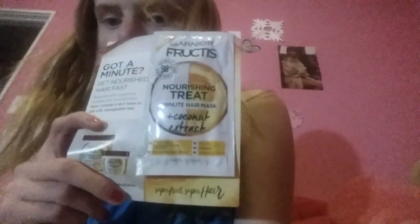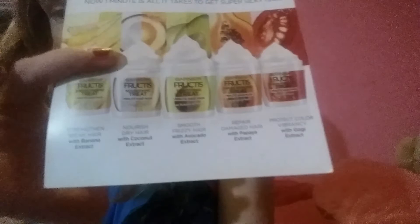I've been wanting to try this — it's the Garnier Fructis one-minute hair mask. I've tried the whole blends line before and I tried that yesterday. This is the one they sent over to me: the Garnier Fructis nourishing treat one-minute hair mask with coconut extract. I'm really excited to try this.